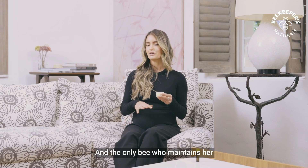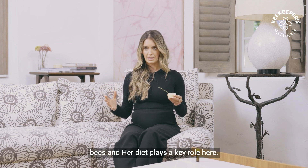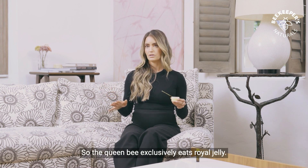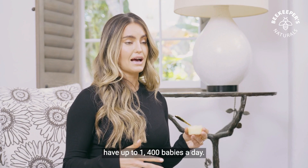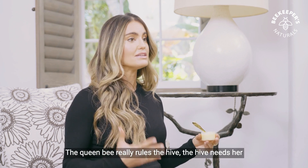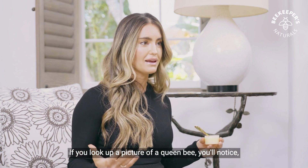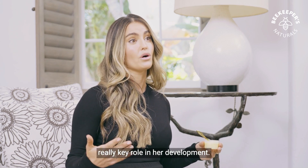The newborn baby bees will ingest royal jelly for the first three to five days of life and then move on to a more standard bee diet of honey and pollen. The only bee who maintains her exclusive royal jelly diet is the queen bee. Looking at the queen bee, she is very different from the other bees and her diet plays a key role. The queen bee can have up to 1,400 babies a day, whereas regular female bees don't have reproductive organs. The queen bee really rules the hive — the hive needs her to survive and she's much larger and more robust. If you look up a picture of a queen bee, you'll notice compared to the other worker bees, she's pretty jacked. Royal jelly is playing a really key role in her development.